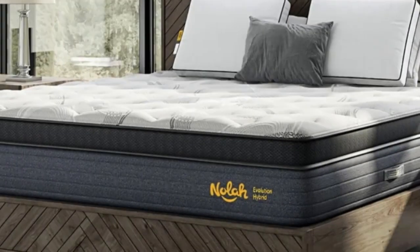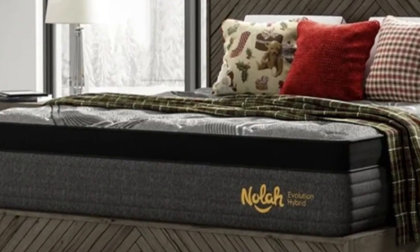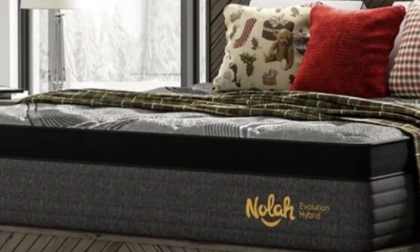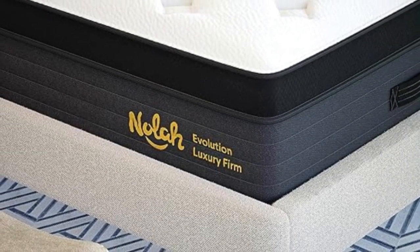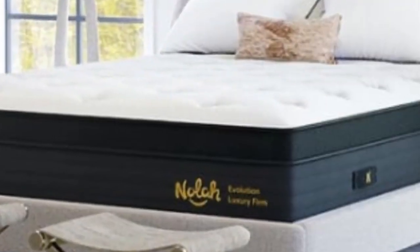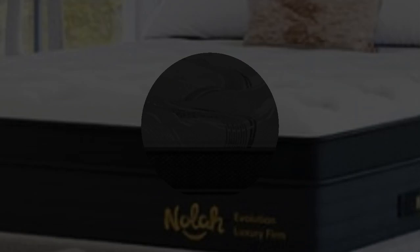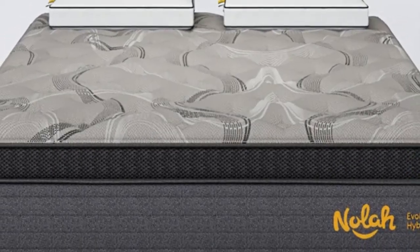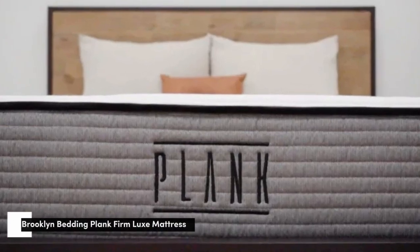Pros: Zone support system encourages spinal alignment for stomach sleepers. Airflow through the coil layer keeps the mattress cool. You can choose between three firmness options. Cons: Support level is better for stomach sleepers over 130 than those under 130 pounds. Coils may transfer some motion for those who share a bed. May require deep pocket sheets.